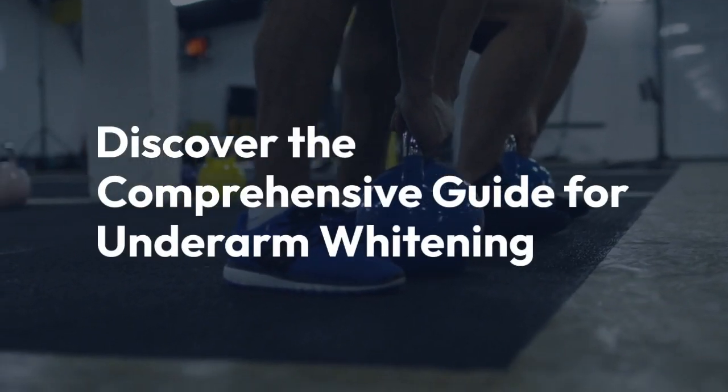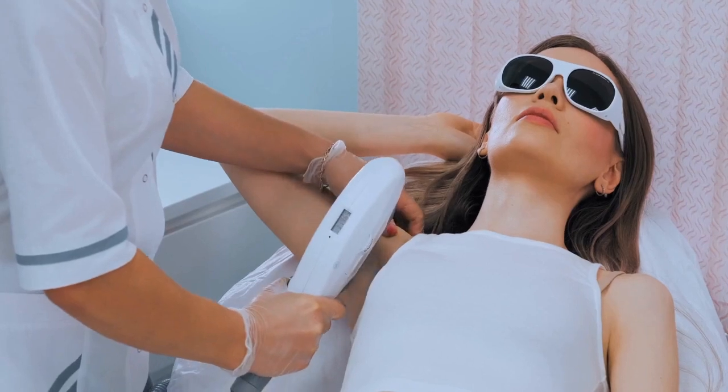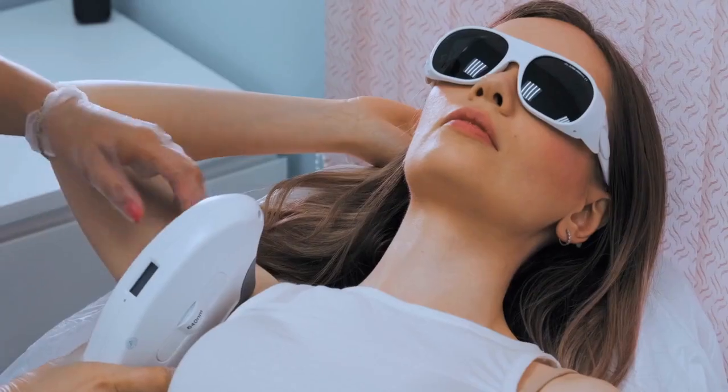Discover the comprehensive guide for underarm whitening, featuring a combination of laser treatments and non-invasive solutions like microneedling, hydrafacial, and meso injections.